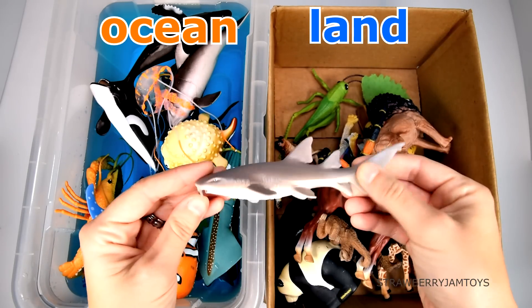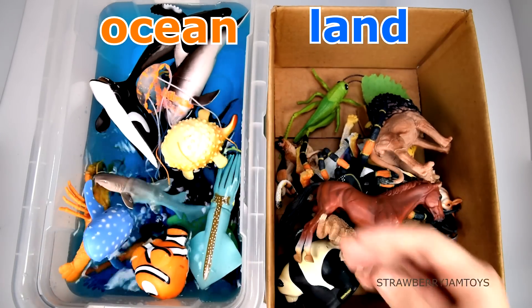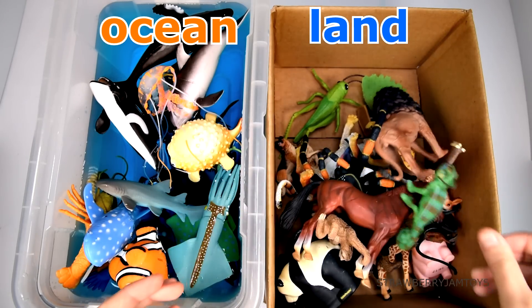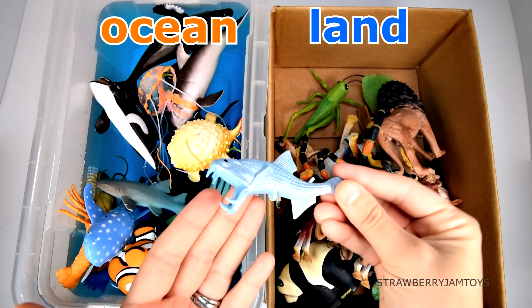A monkey lives on the land. A nurse shark lives in the ocean. A chameleon lives on the land. A viperfish lives in the ocean.